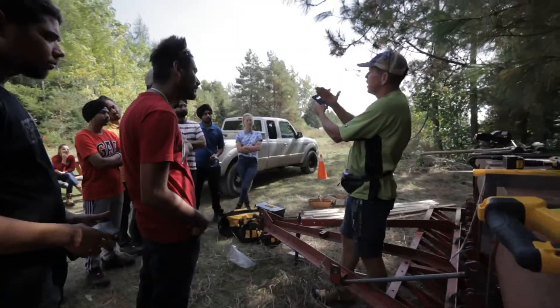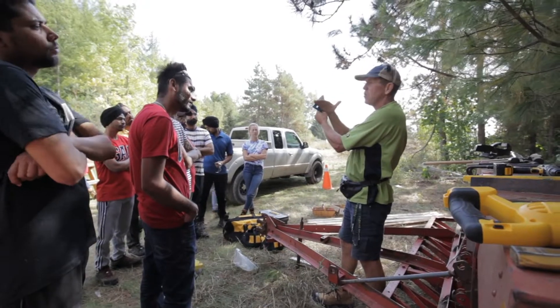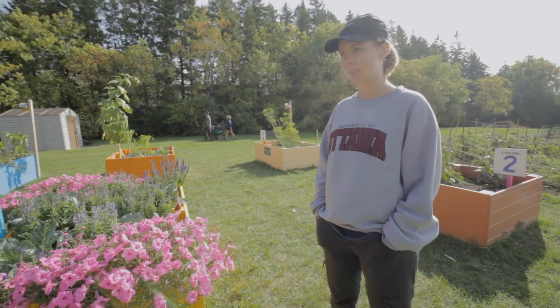Rick from the program — he's the technician — has come and told us exactly what to plant, when to plant it, how to weed, how to harvest, all of the above. He's been absolutely fantastic.